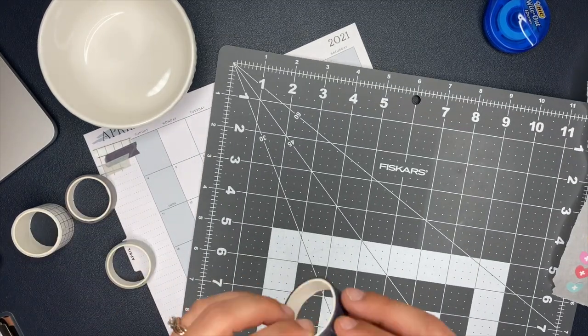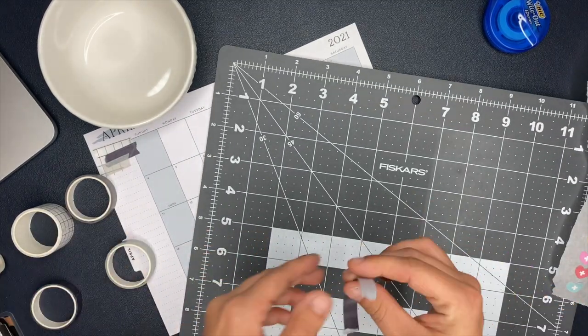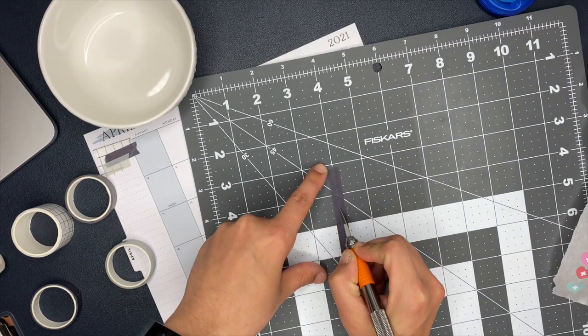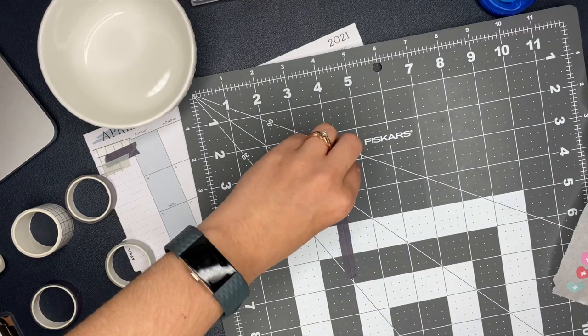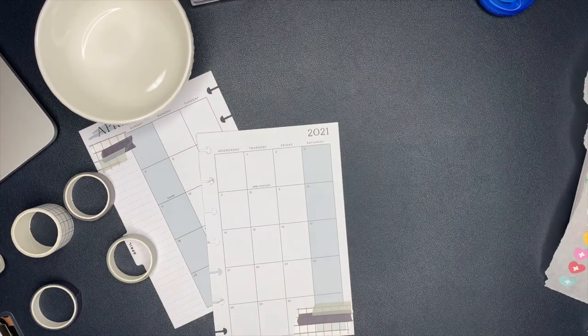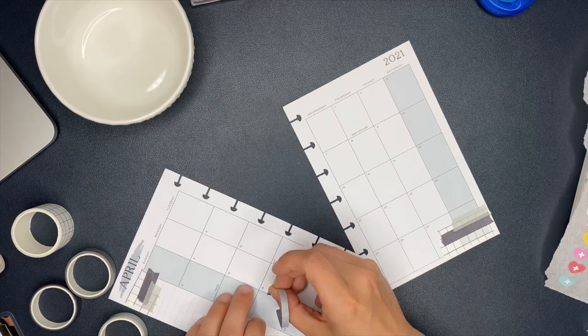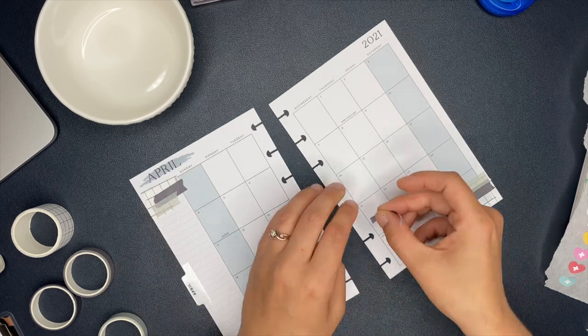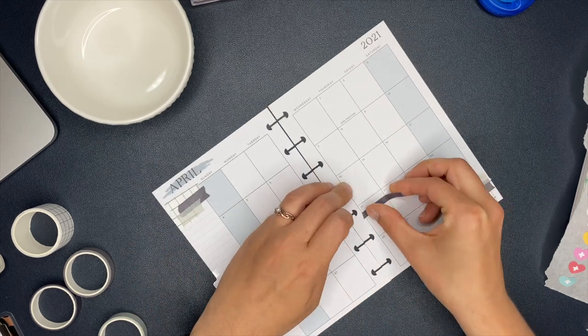This is a cutting mat I picked up at Walmart - I'll have a link in the description box. I wanted to take the washi tape and split it in half to make it thinner, because in a mini planner the wider washi tape over the days of the week is too much and doesn't leave much writing room. I split it in half and I'm going to use it to mark my work days.